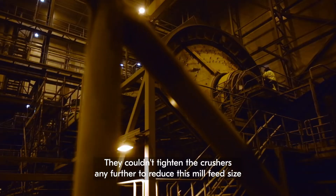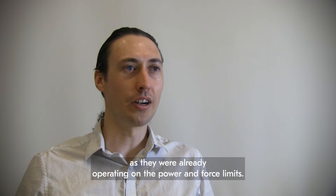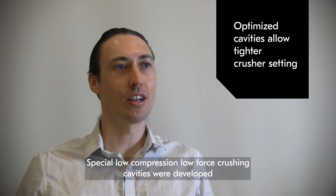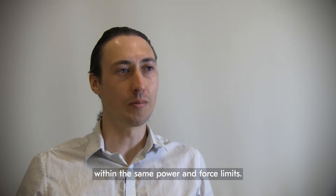They couldn't tighten the crushers any further to reduce this mill feed size, as they were already operating on the power and force limits. Special low-compression, low-force crushing cavities were developed to allow the machines to be run at a tighter setting within these same power and force limits.